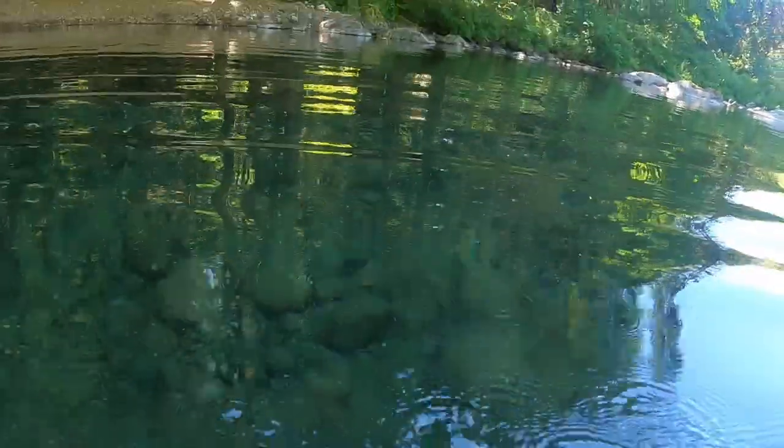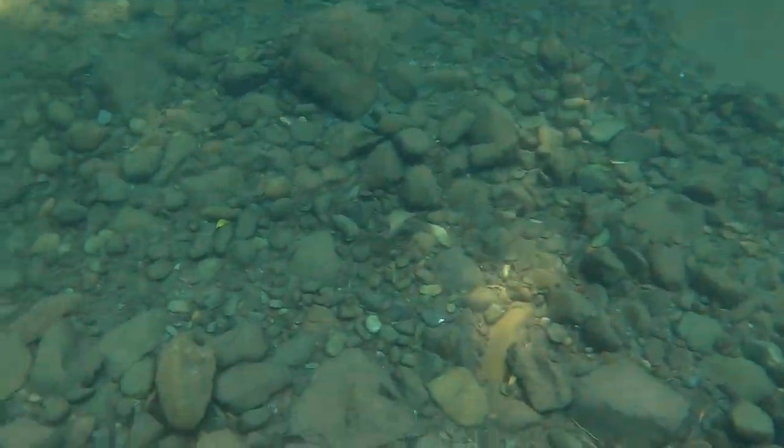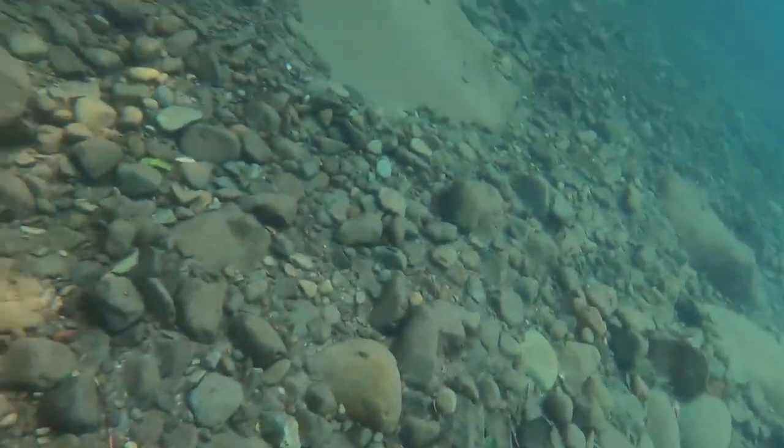We're gonna try to go to this island over here, see what you can see underwater first. Oh, there's one right there too. No one's dead. Look at that. See it?